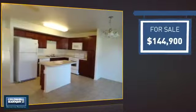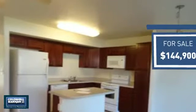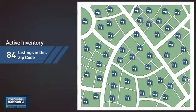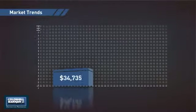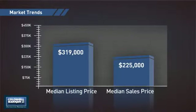Currently listed at just over $140,000, it offers an excellent value for the area. Wondering how it stacks up against the competition? There are now just under 85 homes on the market within this zip code, with a median list price of just under $325,000 and a median sale price of just under $230,000.